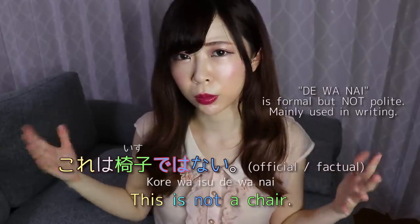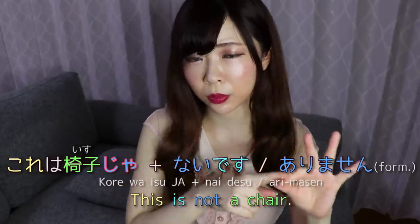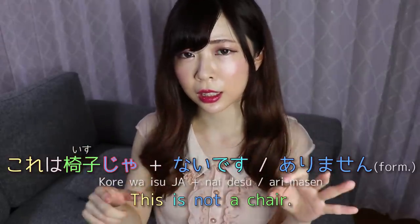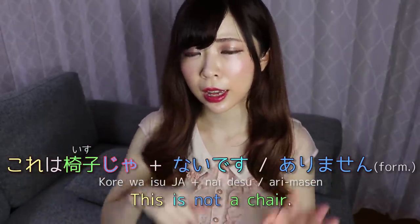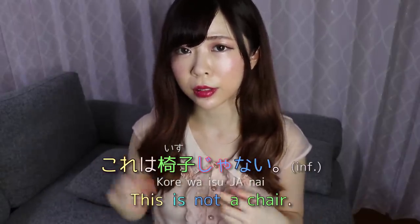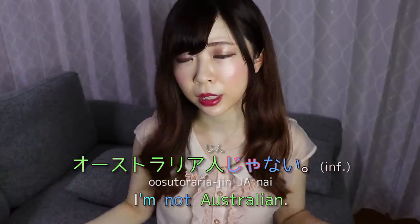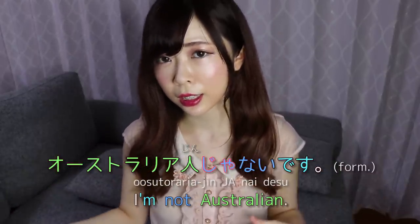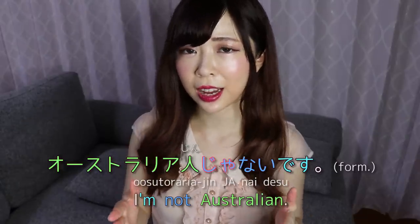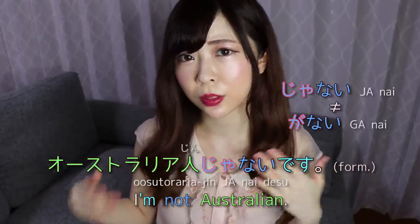If you're reading something really difficult, you might encounter de wa nai, which doesn't sound informal but sounds very official — like in a report or essay. But normally, you say ja nai desu or ja arimasen when speaking formally. Informally, you can say kore wa isu ja nai — just ja nai without desu. So if I want to say 'I'm not Australian,' I would say Oosutorariajin ja nai informally.